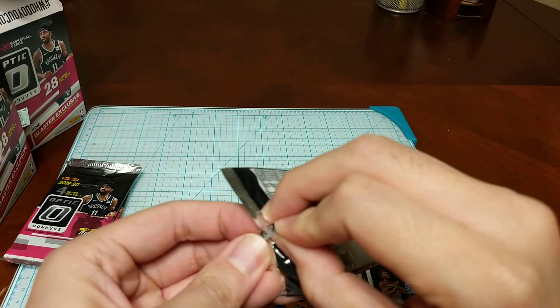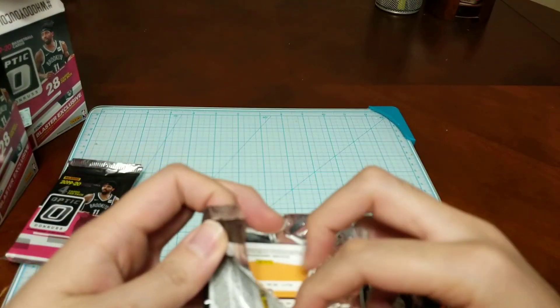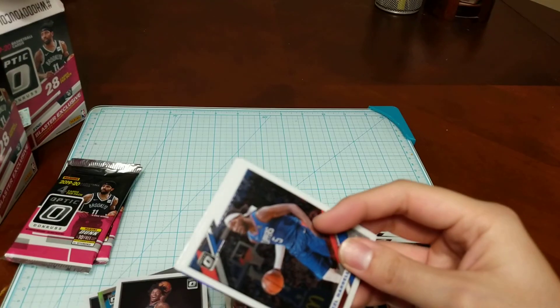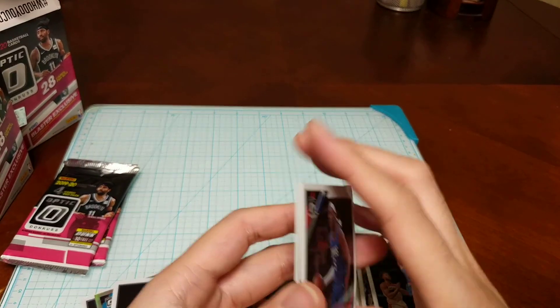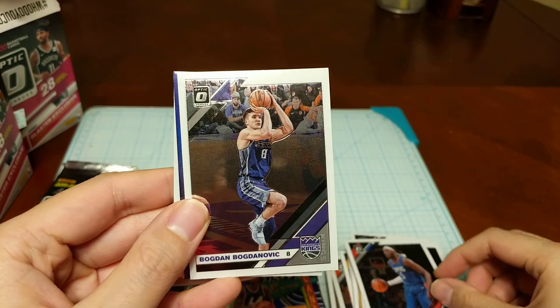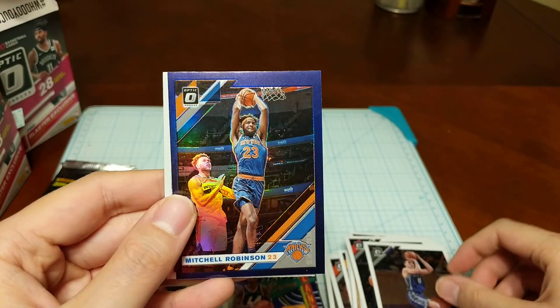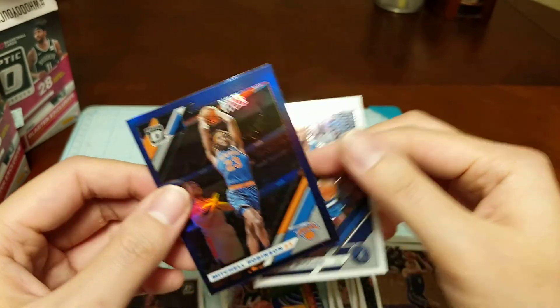After the All-Star break in the second half of the season, it's interesting to pay attention to which rookies haven't hit their wall yet. Guys like TJ Washington and Coby White haven't gotten the buzz they had earlier in the season. Also pulled Montrezl Harrell, Bogdan Bogdanovic, a purple Mitchell Robinson, and Andrew Wiggins — now with the Warriors.